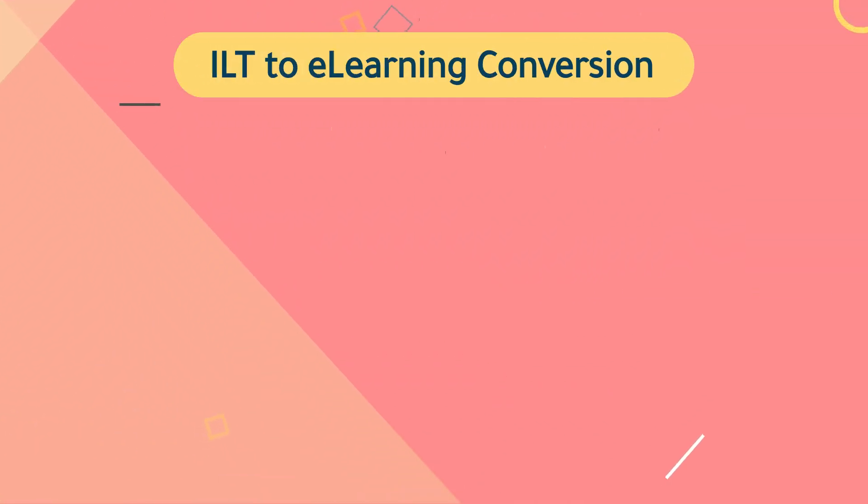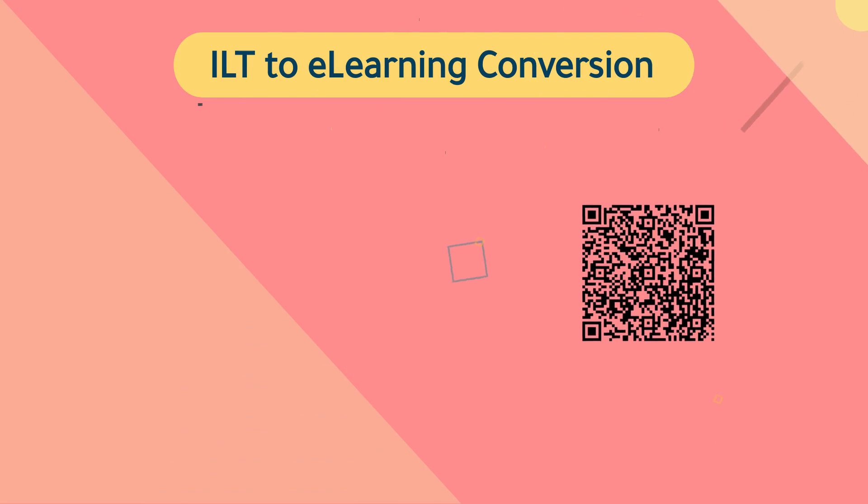Got a course to convert? Reach us to make the most engaging and effective ILT to e-learning conversion solutions.